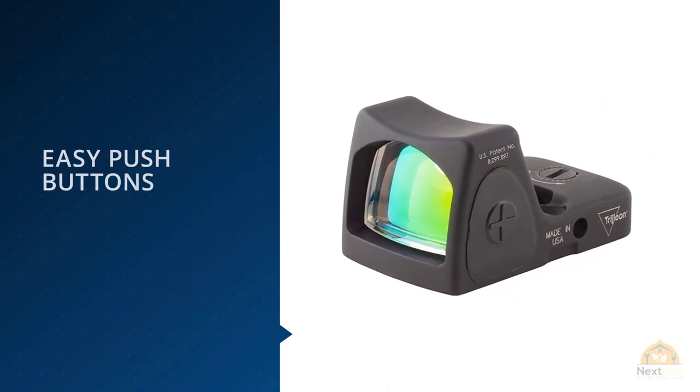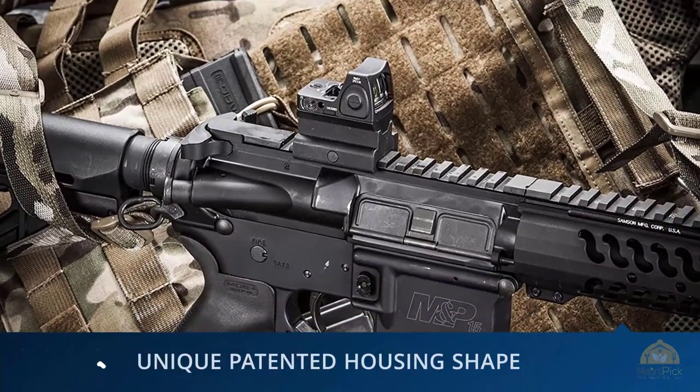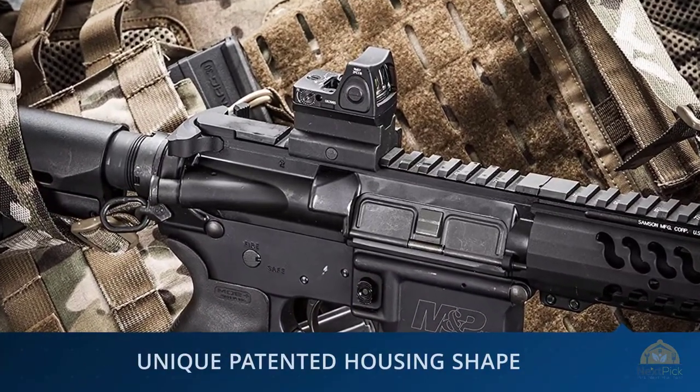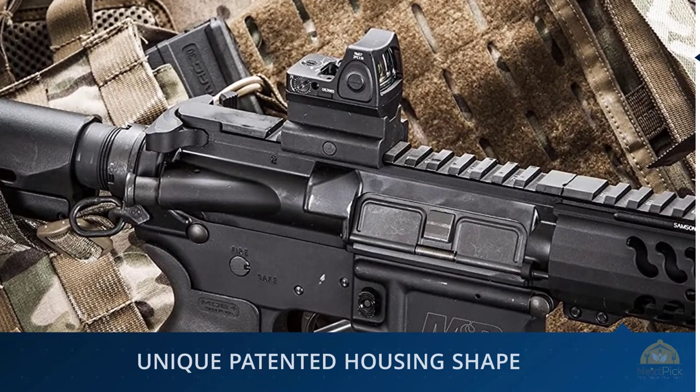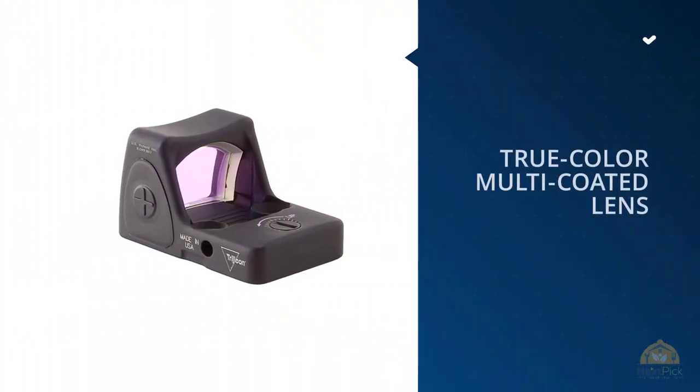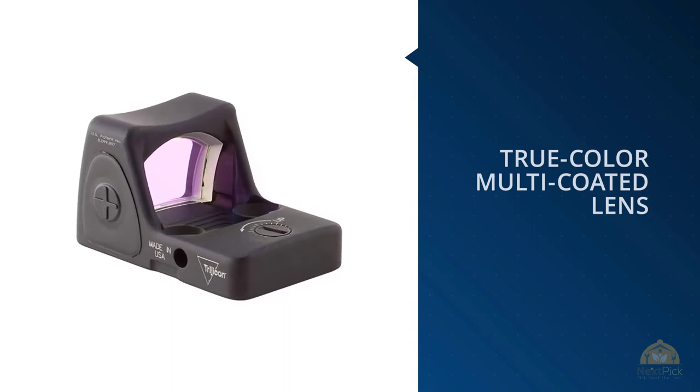The RMR is built to the same standard. When a product is one of the best, it sometimes becomes the name people use to identify a whole genre of products. The RMR is like Kleenex — many people talk about any pistol-mounted reflex sight and call it an RMR regardless of the actual manufacturer or model. This should tell you something as a consumer about how iconic this optic has already become.